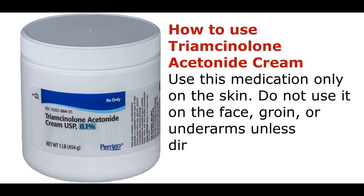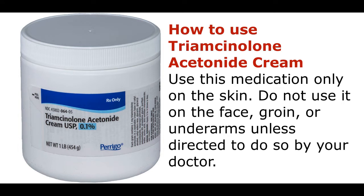How to use triamcinolone acetonide cream? Use this medication only on the skin. Do not use it on the face, groin, or underarms unless directed to do so by your doctor.